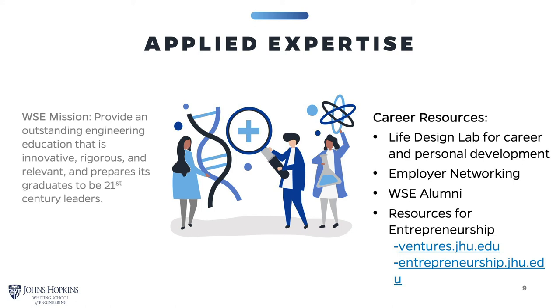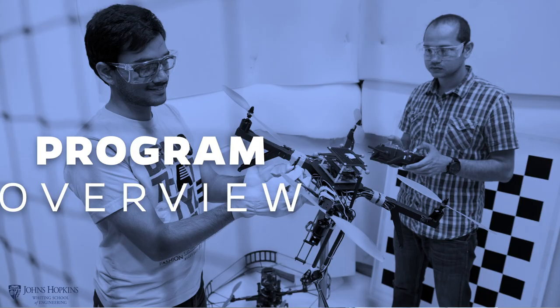Some of the career resources available to our students include the Life Design Lab, where there are counselors specifically dedicated to graduate students, employer and alumni networking events, and resources for entrepreneurship. Now I will pass it along to Lewis Whitcomb, who will provide a program overview and other information regarding the Department of Mechanical Engineering.